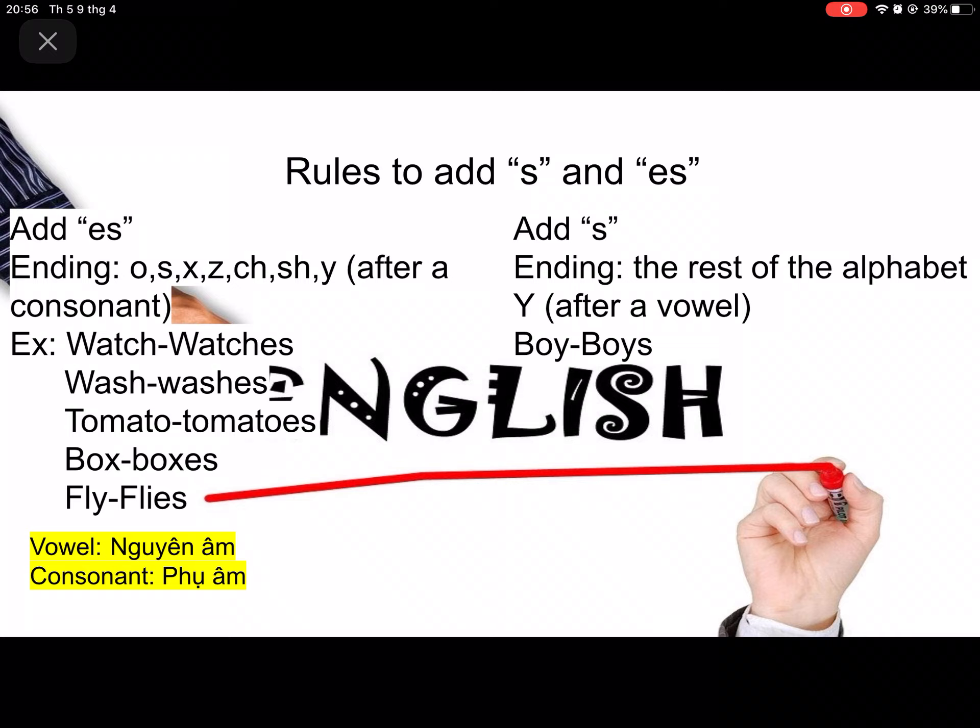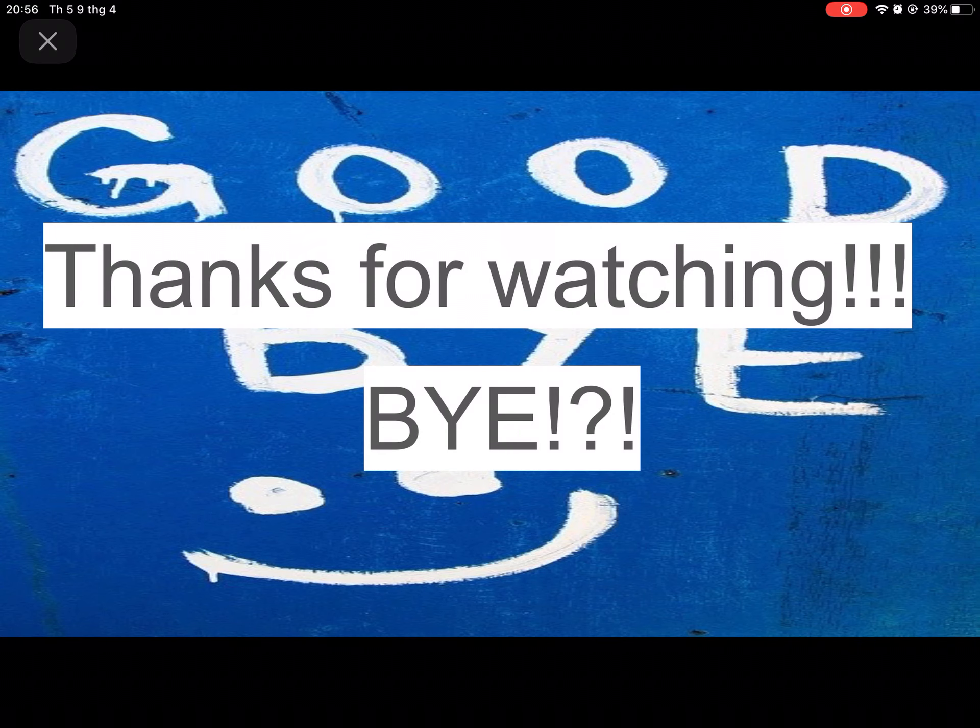Add S for all the rest of the alphabet. But if Y comes after a vowel, just add S — like boy, where O is a vowel before Y. That covers the rules for adding S. There is also a vowel and consonant reference in Vietnamese translation if you want to know. That's all about simple present tense. Thanks for watching. Bye!